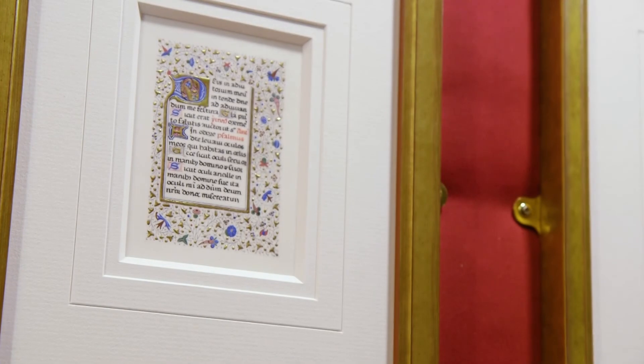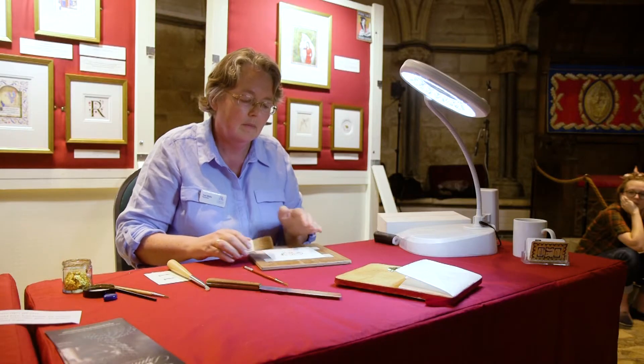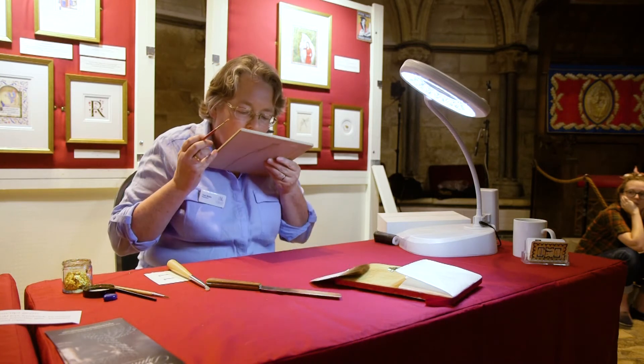One of the pieces I've really enjoyed working on is a copy of a 15th century manuscript. It's a little book of ours and we've got it in the cathedral library here. I've recreated that page as it would have been done in the 15th century using entirely 15th century materials and techniques.